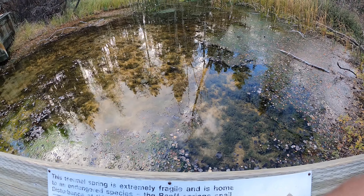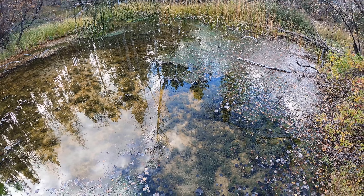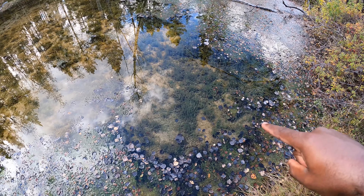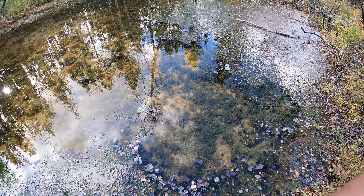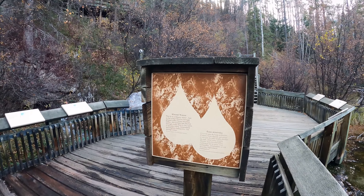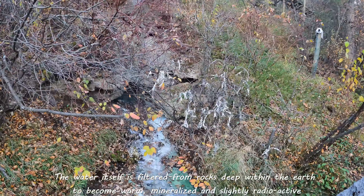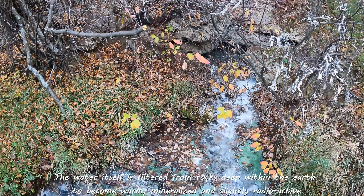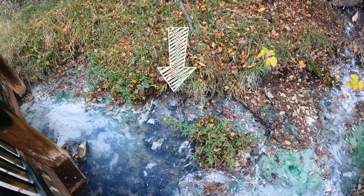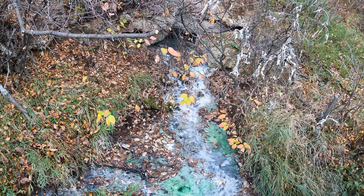Here's another thermal spring. You can actually see little tadpoles or small fish in there. And here it is running out of the rocks — that's crazy. You can literally see the water coming from underneath the rocks and flowing out.